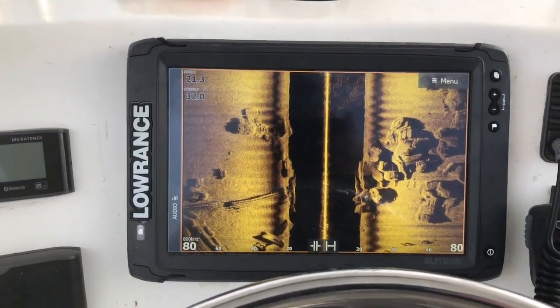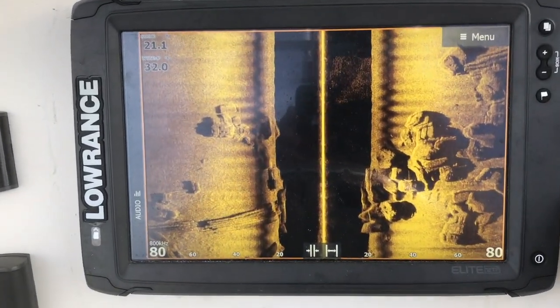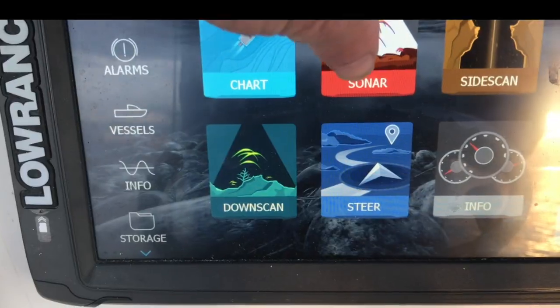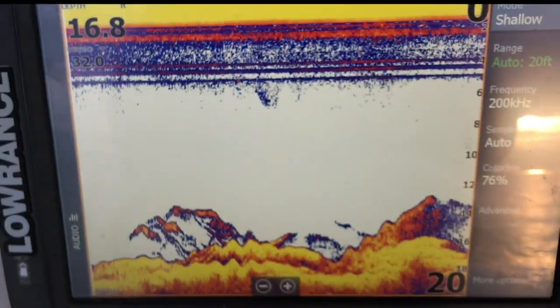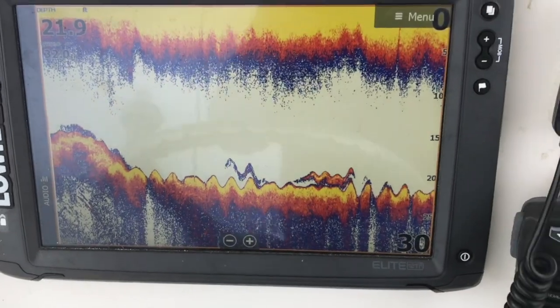My first choice is to fish around underwater obstructions. Look for humps, rocks, and ledges that interrupt the normal flow of current at a 90 degree angle. Artificial reefs, underwater rock piles, and bridge pilings are all good examples. When stripers are hiding around obstructions, they're usually there to eat. You don't have to see a lot of fish on your sonar to catch them — just a few marks is enough.